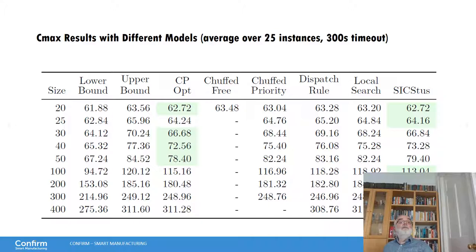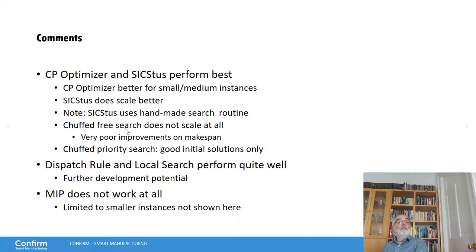Here are the results. Looking at the best overall results, CPOptimizer and SICStus are the winners. Chuffed with free search only can solve small instances and does not find any improvement over the given upper bound within five minutes. Chuffed with priority search gives good initial solutions but doesn't improve them very much afterwards. Local search is actually doing quite well. Overall, there is still a notable gap between the lower bound and the best solution found. MIP does not scale at all — within the five-minute timeout it does not find improving solutions even for the smallest instances.